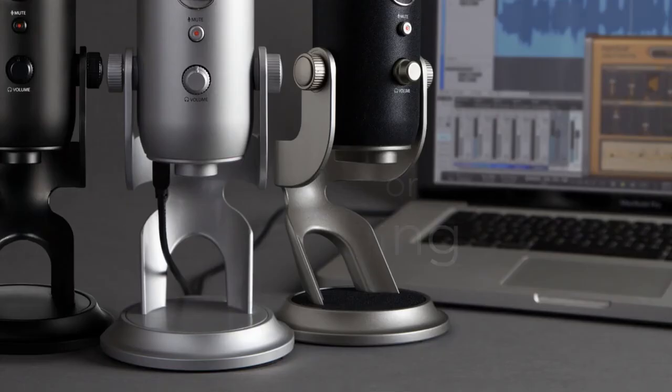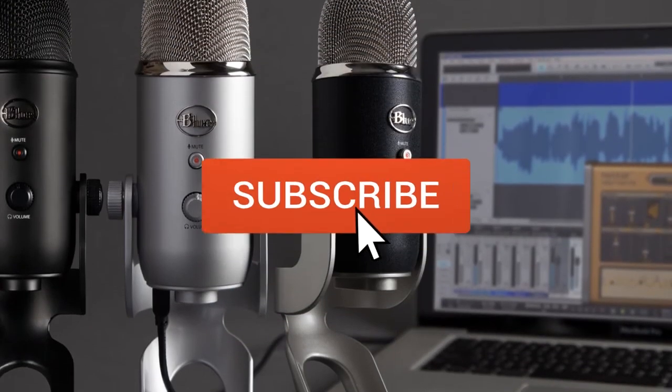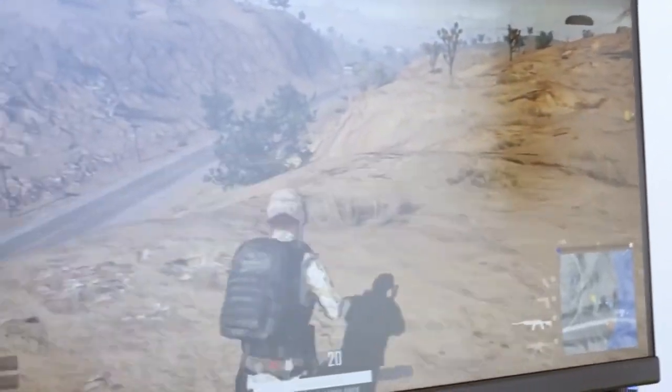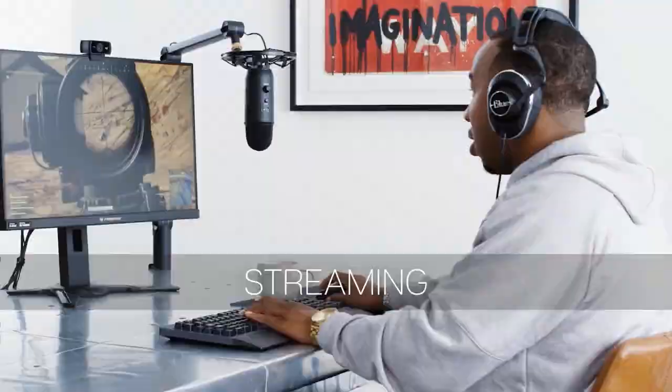Be sure to leave a like and subscribe to the channel to get more videos like this in the future. If you have any questions related to these products, you can leave a comment below and we'll get back to you.